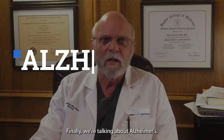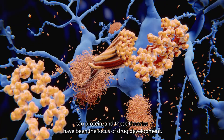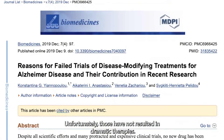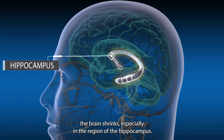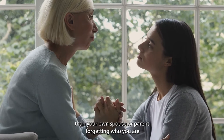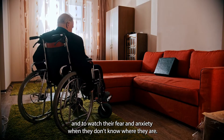We can't talk about learning and memory without the elephant in the room — Alzheimer's. There are lots of theories about causes, including beta amyloid and tau protein, and these theories have been the focus of drug development. Unfortunately, those have not resulted in dramatic therapies. It's clear that in Alzheimer's the brain shrinks, especially in the region of the hippocampus. There are few things more emotionally crushing than watching your own spouse or parent forget who you are and seeing their fear and anxiety when they don't know where they are.